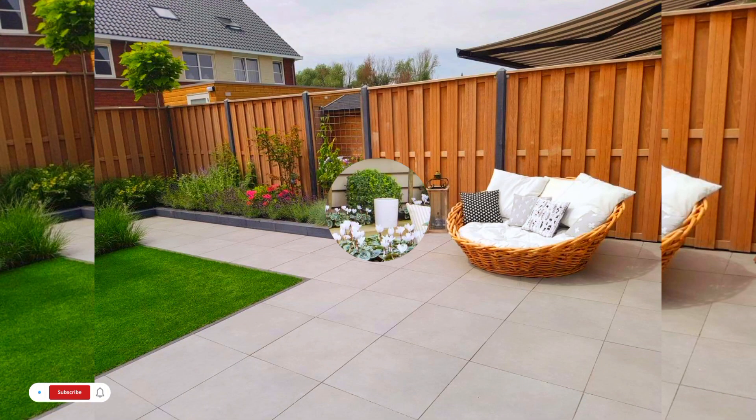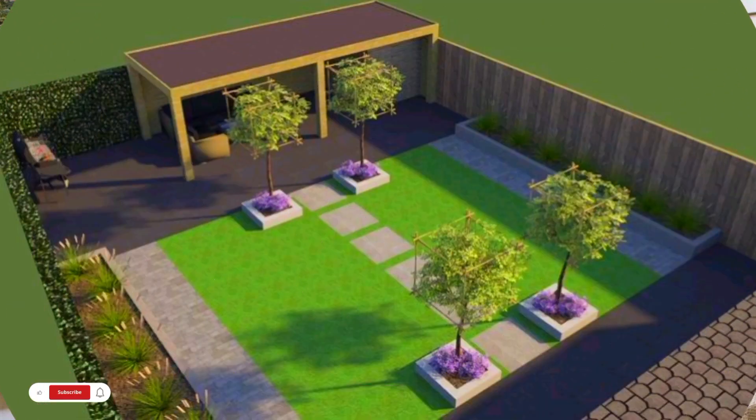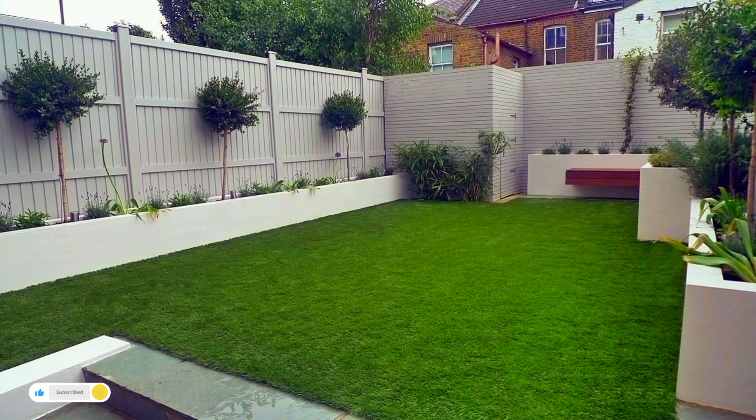And of course, they are handy for washing muddy boots or paws too. You don't need acres of space to add one, as this setup shows. Loving these patterned tiles which add a fun flair, while plenty of surrounding foliage gives a spa-like vibe to the scene.